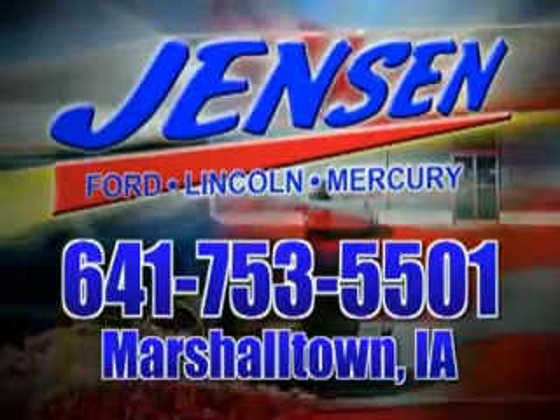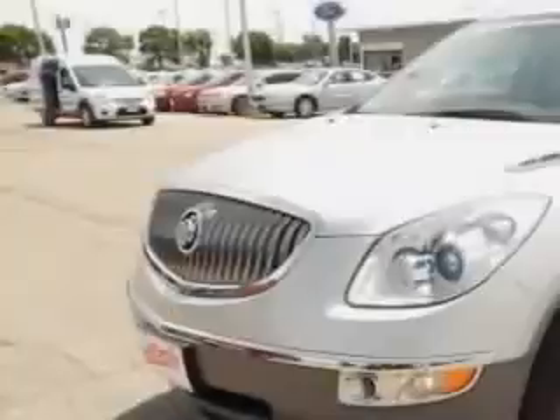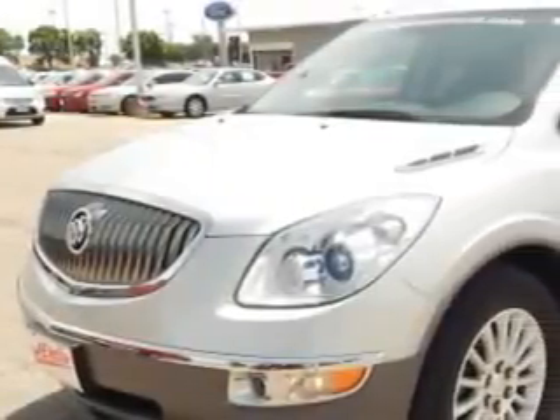Stop in at Jensen Ford and see why we're Marshall County's largest Ford dealer. Ready for the very best? Let Jensen Ford Lincoln show you what luxury really means.